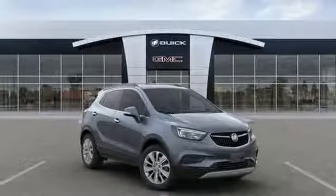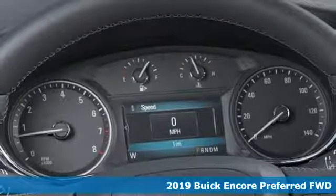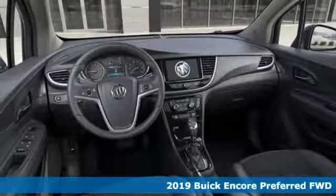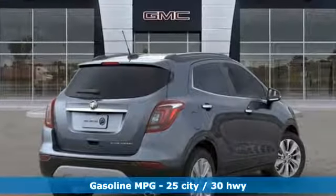Here's a new 2019 Buick Encore. Flexibility's never been more perfectly sized than with this stylish, nimble, and luxurious Encore. And with features like these, every drive's a pleasure.